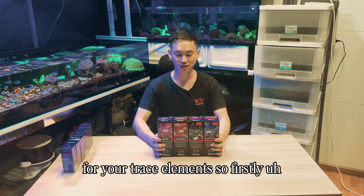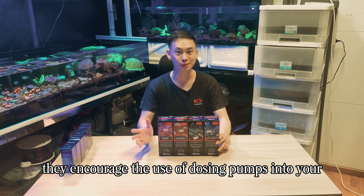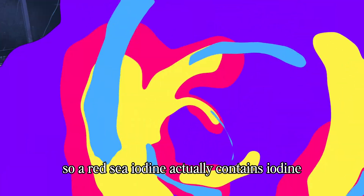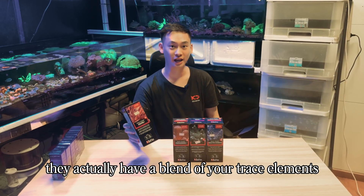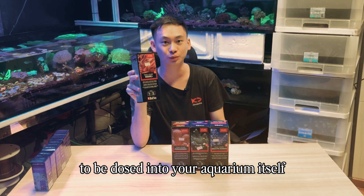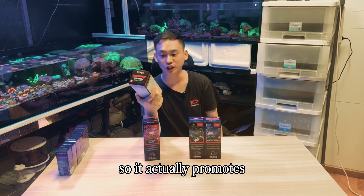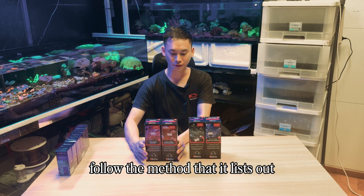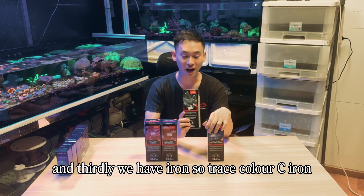Now moving on to Red Sea, one of the biggest brands for trace elements. Red Sea has A, B, C, D trace elements for easy dosage and encourages the use of dosing pumps. Trace Element A contains iodine, bromine, and fluorine complex, which promotes pink color in your corals — a blend of trace elements in one dosing component. Trace Element B, Potassium Plus, promotes all the red colors in corals through a potassium and boron complex, easily dosed via a dosing pump.